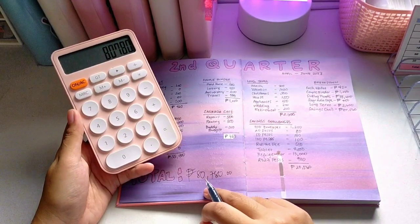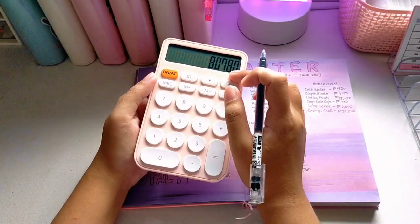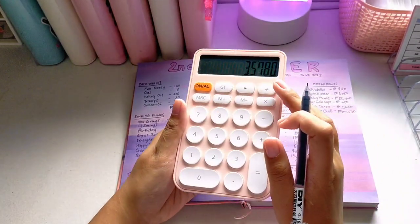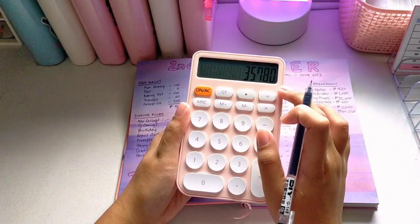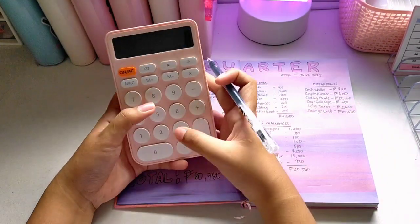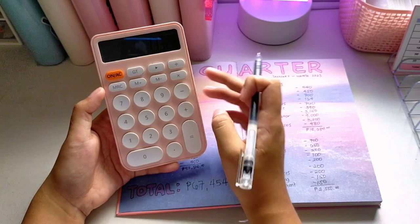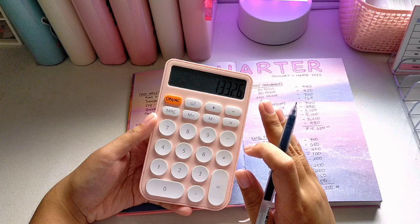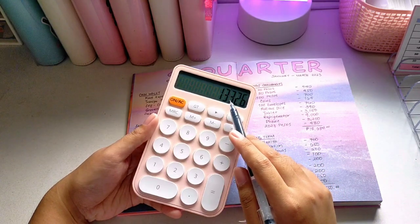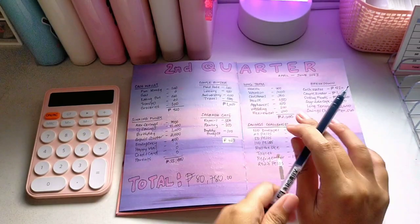Since the total is very big, I'm going to deduct my boyfriend's savings. So my own savings is 35,780 pesos and my boyfriend has 45,000 pesos. Comparing to my first quarter total of 67,454 pesos — for an additional three months from April, May, and June 2023, we managed to save an additional 13,326 pesos. That's so amazing — I can't believe we managed to save this much for the second quarter!